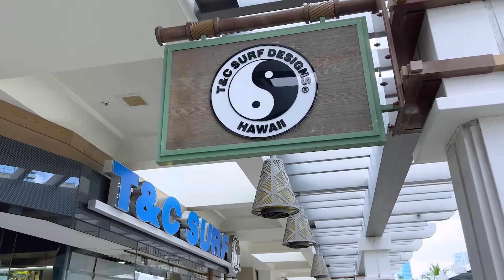Here at Ala Moana you're gonna find a little bit of everything. This is a great opportunity to grab those souvenirs because there is a ton of local Hawaii vendors here, or at least a lot of places that are gonna have Hawaii-specific gear if you want to bring something back home for a family member, maybe for a friend.